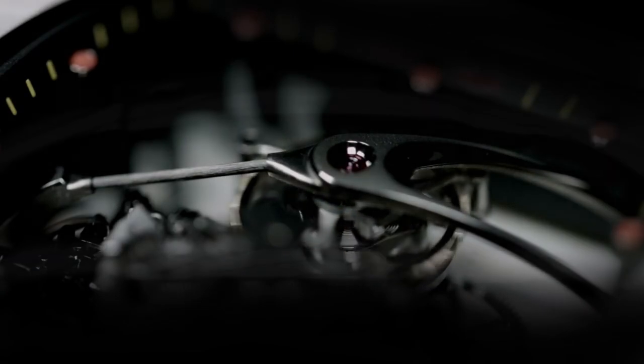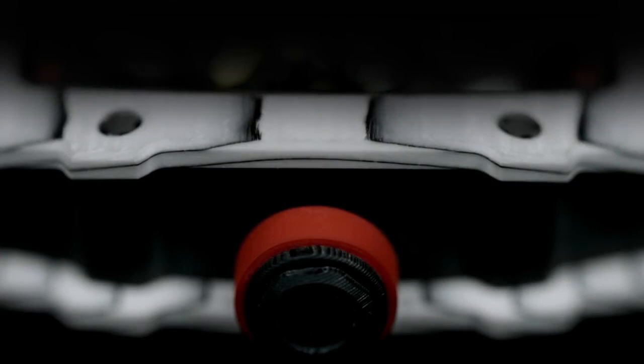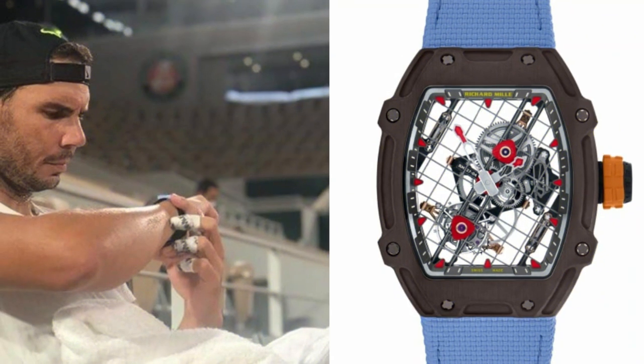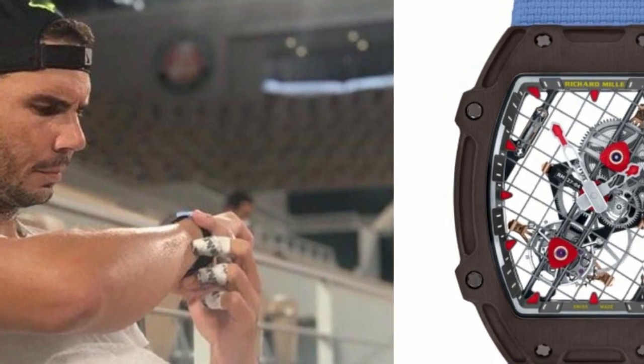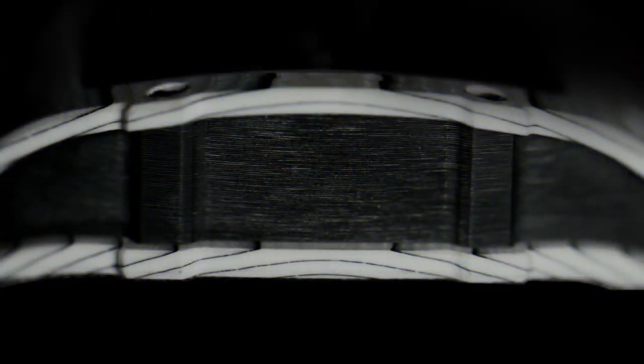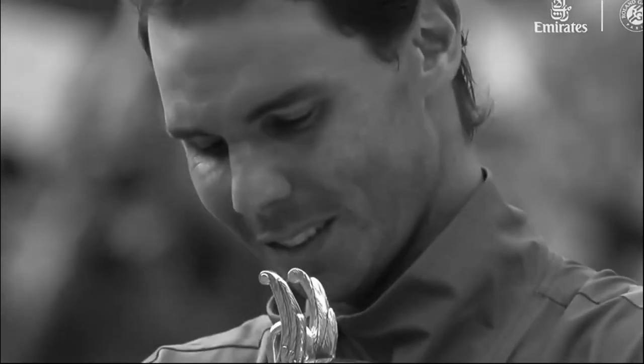Before the new RM27-04, the RM27-03 was tiger-striped with the red and yellow of the Spanish flag as an homage to Nadal's home country. This new watch uses a steel wire that criss-crosses across the face of the piece 38 times to create a tennis racket effect. Richard Mille is proof that sometimes the most obvious choices are the best ones. So without any further ado, let's dive in.